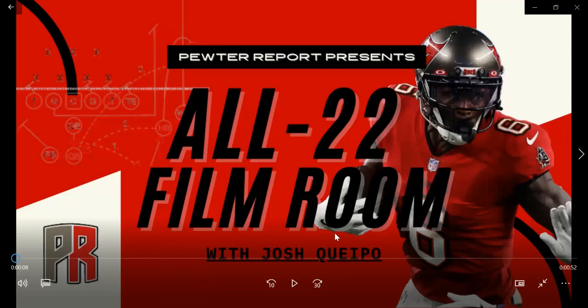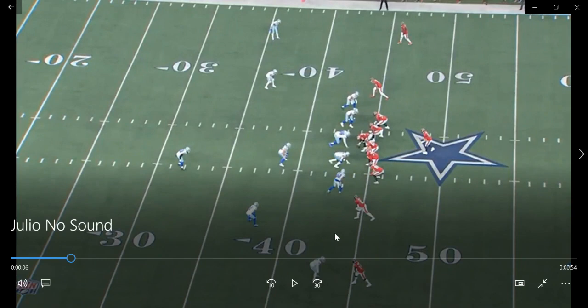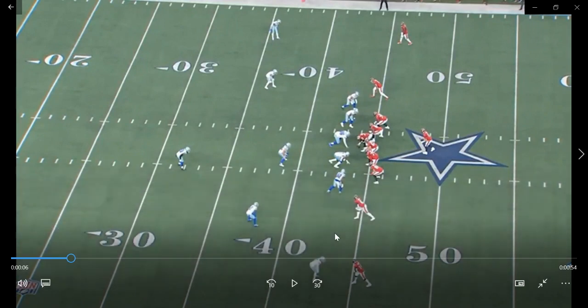Welcome back Bucs fans to another All-22 Film Room presented by Pewter Report. I am Josh Capo, and for this week's edition I thought it'd be really fun to take a look at one of the standout stars from week one in Dallas — wide receiver Julio Jones. We're going to look at six different plays and see what he brings to this Bucs offense, how offensive coordinator Byron Leftwich is using him, what kind of creativity we can expect going forward, and what kind of impact he had in Dallas.